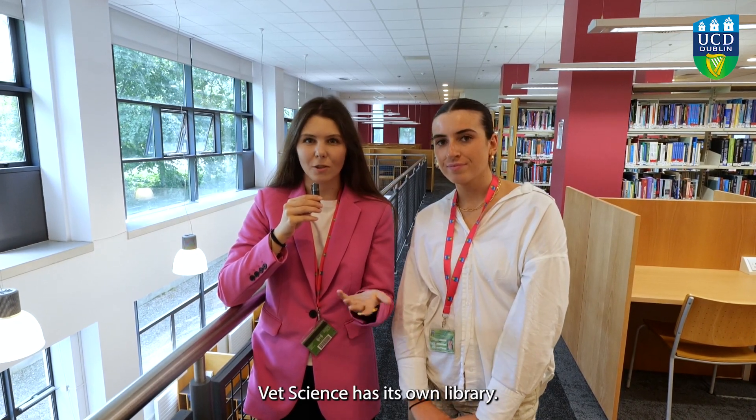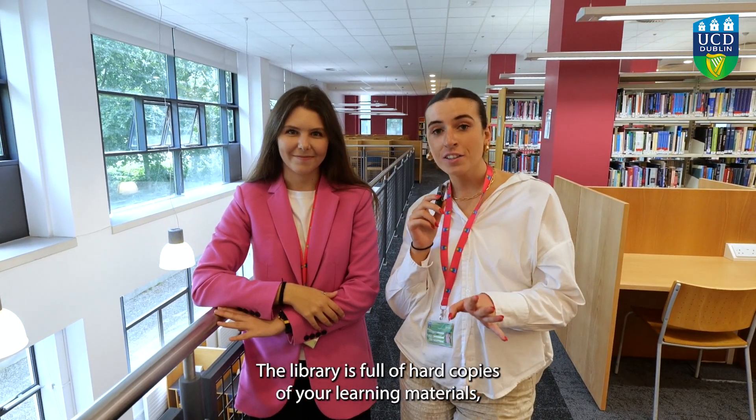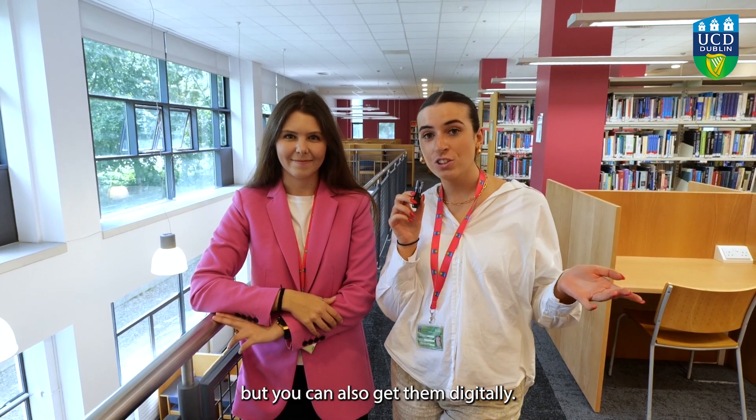By the way, UCD Vet Science has its own library. The library is full of hard copies of your learning materials, but you can also get them digitally.